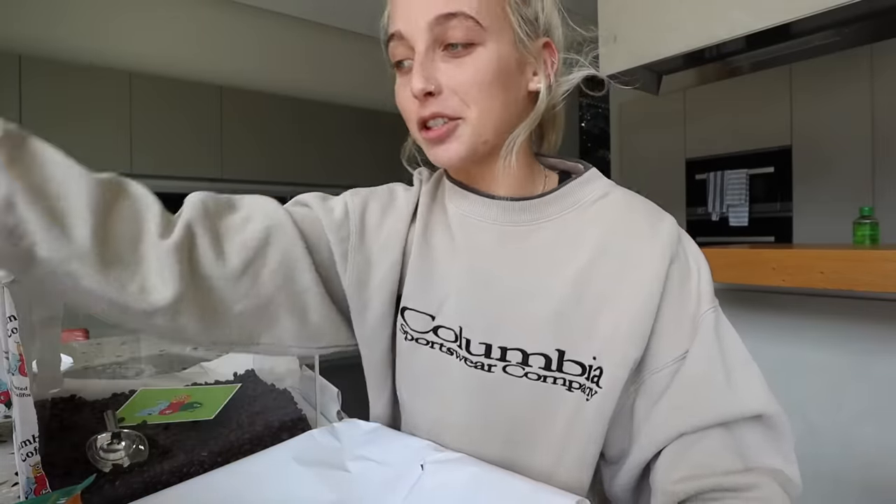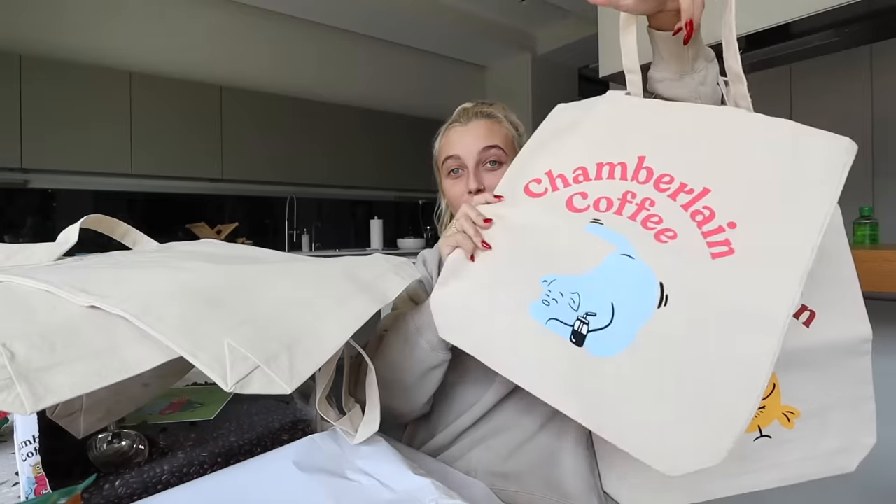But we have more shit. We also have reusable straws now. And to go along with that, we now have Chamberlain Coffee mason jars. Say hello to the new mugs. And last but not least, we have tote bags - tote bag with the logo, early bird, family, social dog, night owl, careless cat.